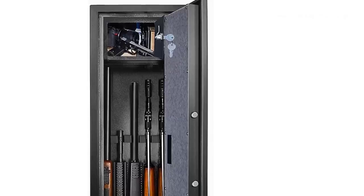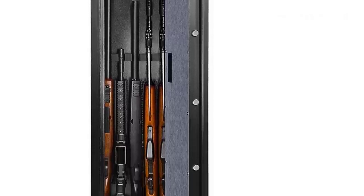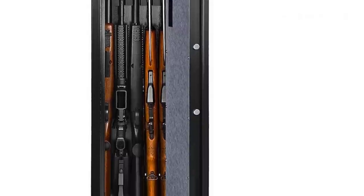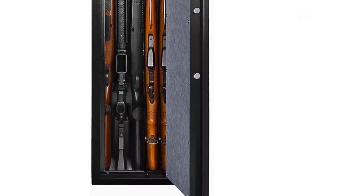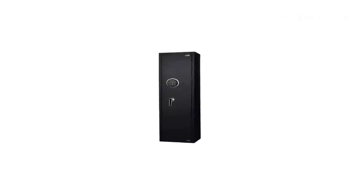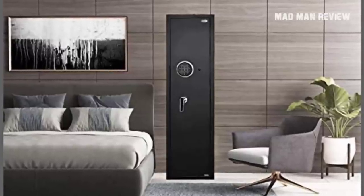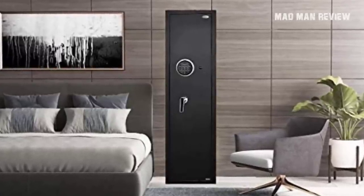The inside is crafted with carpets and soft foam to protect your guns from scratches. Because the content is protected by a digital lock, it comes with an extra battery pack just in case power becomes a problem. An added bonus is that it also comes with mounting holes. Overall, the space this safe provides is quite generous and it should be enough to house all your home defense firearms.